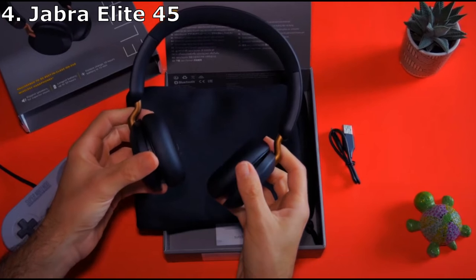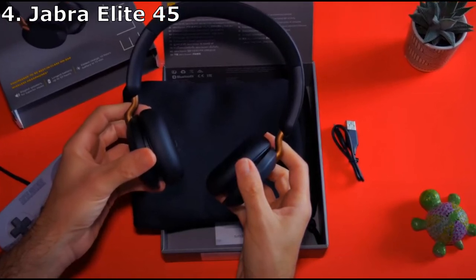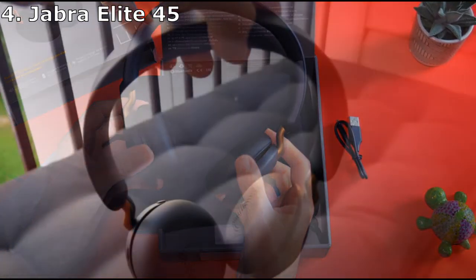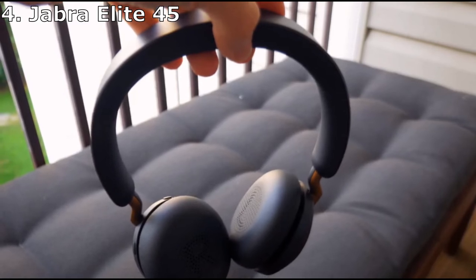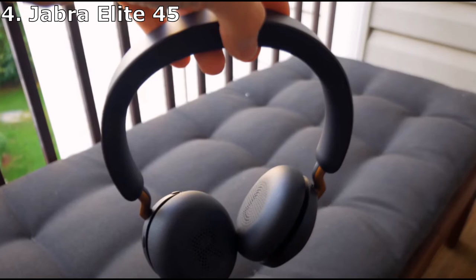The 40mm drivers, wrapped in a compact, comfortable cushion, can get up to 50 hours of battery life from just one charge. And when you inevitably need a boost, a 15-minute quick charge can provide up to 5 hours of life. You can also keep listening while your headphones charge via USB.